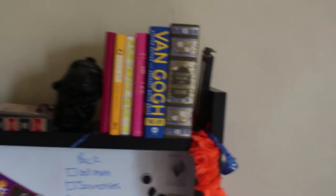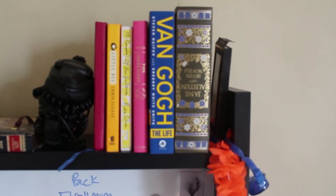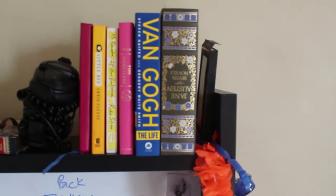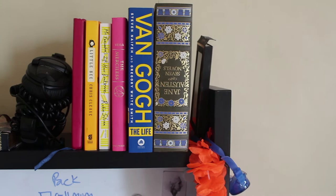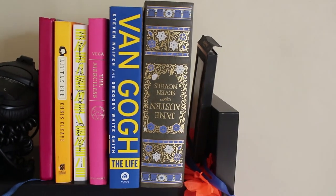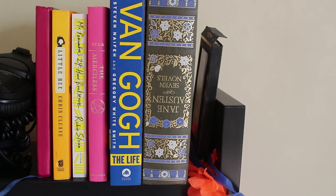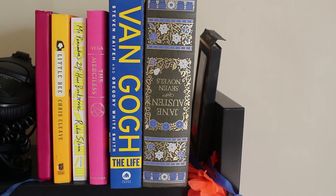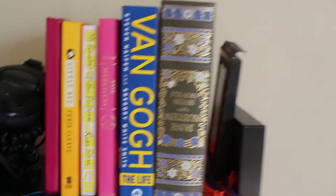Going on a little field trip over to my desk — this is where I keep the books that I am planning on reading, because I figure if I have them here I'm going to feel more guilty about not reading them than if they're just hidden on my bookshelf. So we have Little Bee by Chris Cleave, Mr. Penumbra's 24-Hour Bookstore, The Merciless, a Van Gogh biography, and The Collected Works of Jane Austen. My TBR is huge — it's much bigger than that.